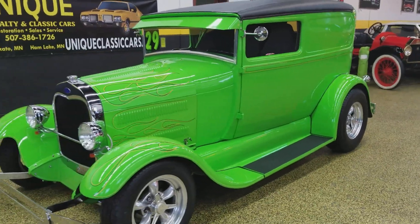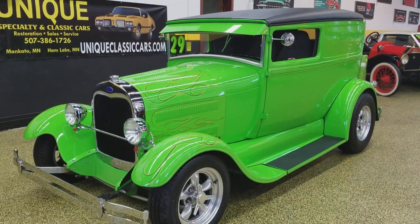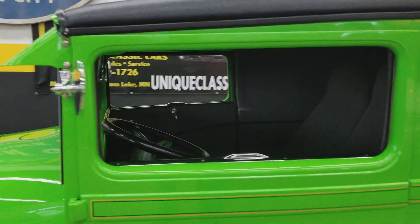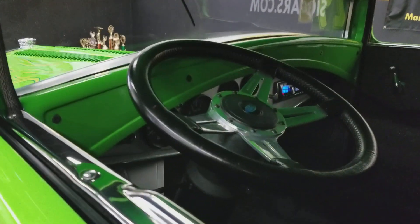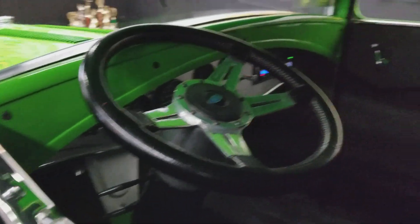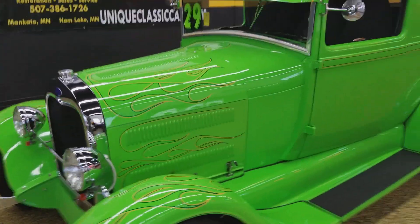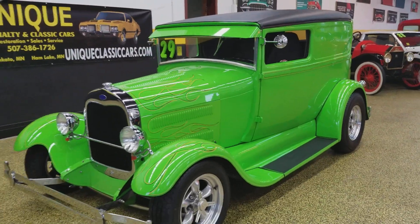A TCI frame is what it's built on, and it's got approximately 13,000 miles on it since the build. The inside is finished off nicely and looking very nice.